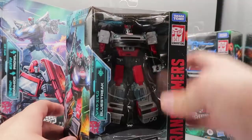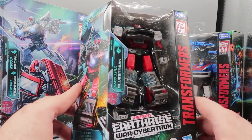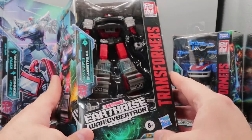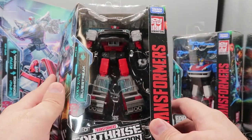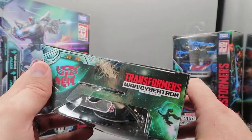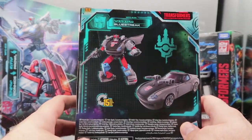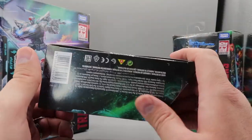Moving on to Blue Streak — this was a Walgreens exclusive and he is done up in the standard Earthrise box. You have a nice picture of Blue Streak, the Transformers logo, Earthrise logo, Hasbro, Transformers Generations, Takara Tomy, and his name in Cybertronese. On the back of the box, you have his robot mode and vehicle mode. A lot of credits — nothing we need to worry about.